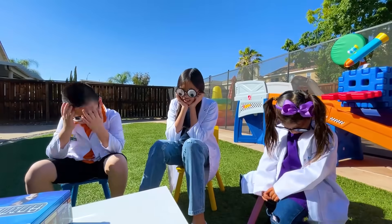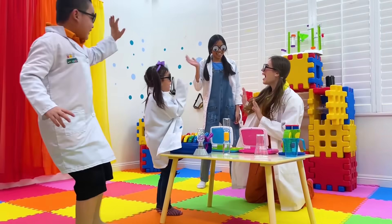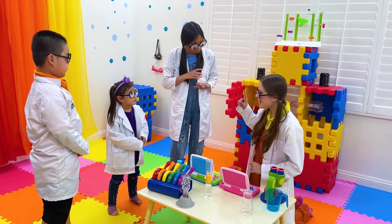I guess no one gets the prize! Let's ask scientist Amy for help! How can I help? How do we make an egg float in water? Don't worry, I'm gonna find the answer!